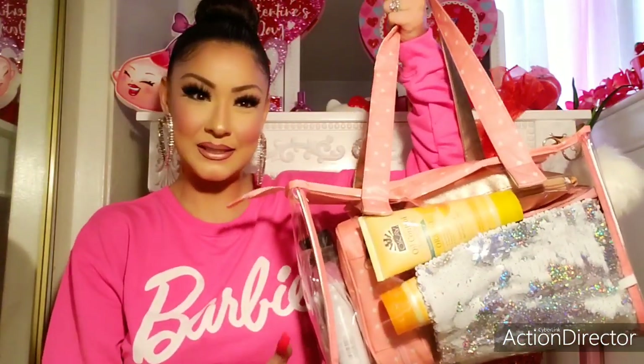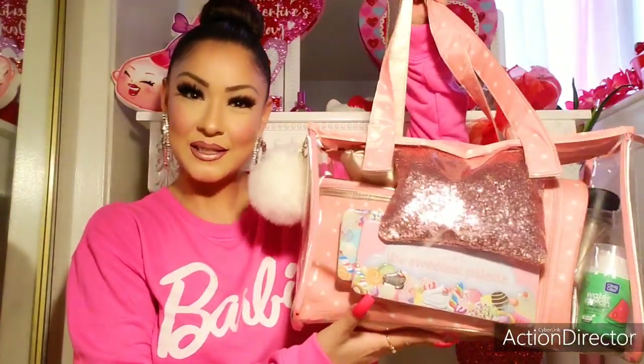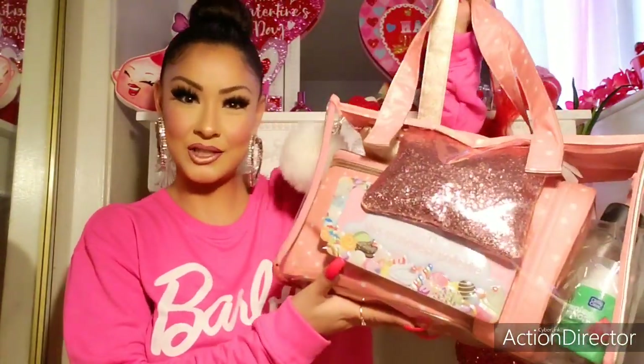Hi gorgeous beauties! Welcome to my channel. Today's video I wanted to share with you what's in my makeup bag. If you're interested in seeing what's inside then just please keep watching.